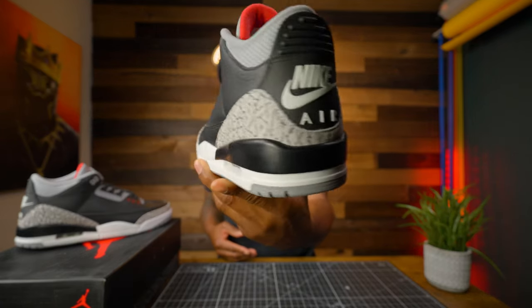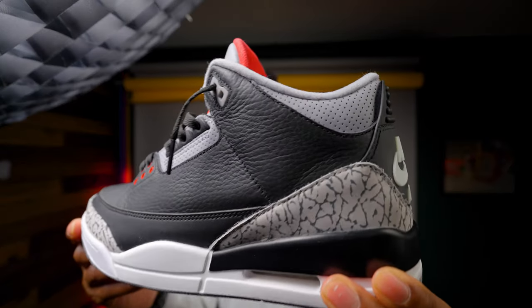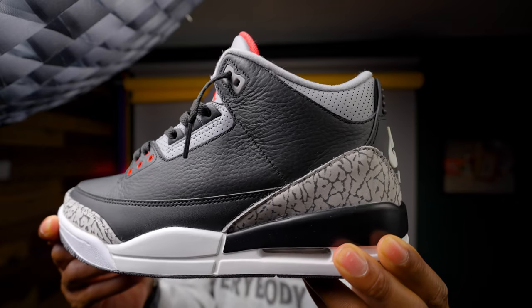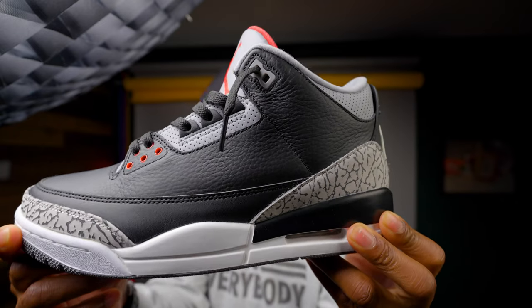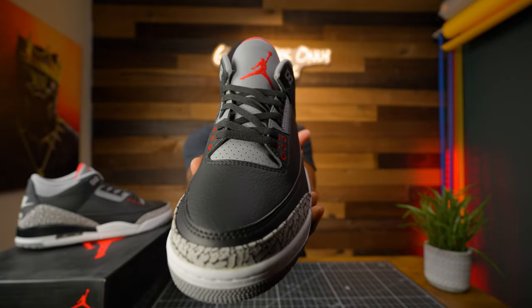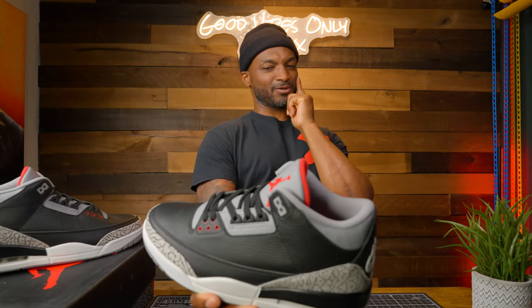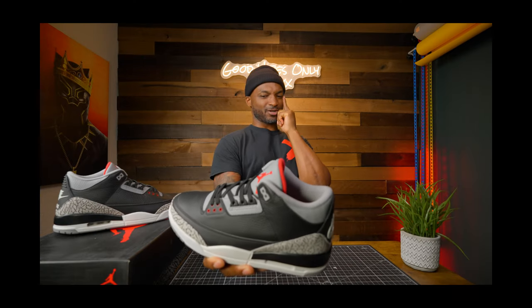Let's start off with the colorway of this sneaker. The colorway is going to be black with that cement gray, you got some white hints on there, and then you get a splash of that fire red. The fire red is just that accent — like Tinker said, I'm cold. Just like that.